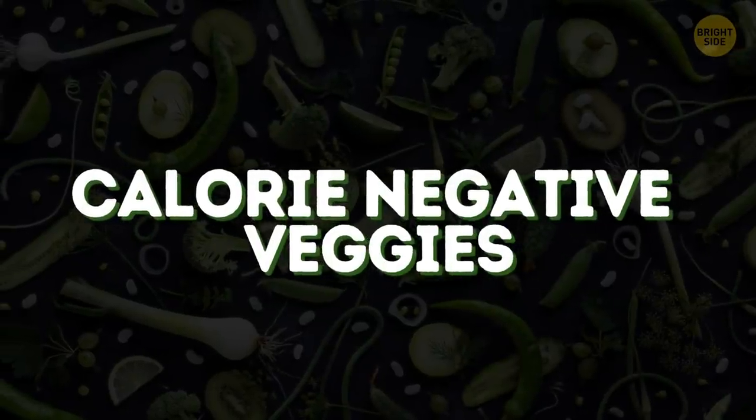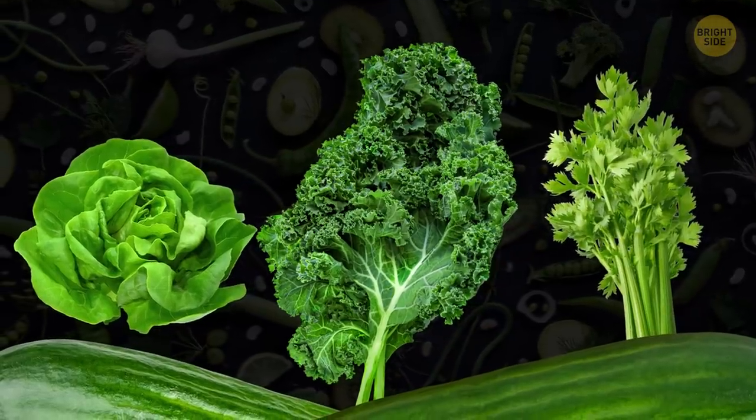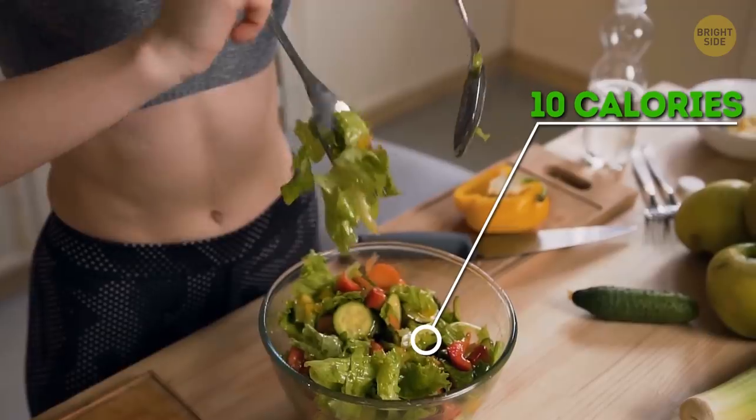There are no calorie-negative veggies. Some people claim that eating lettuce, kale, and celery requires more energy than they give. These veggies still have up to 10 calories per serving, which is little, but digesting requires only about half a calorie.